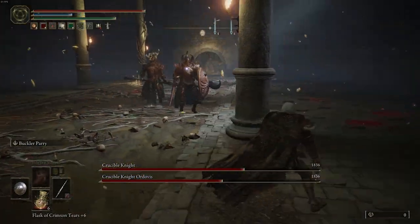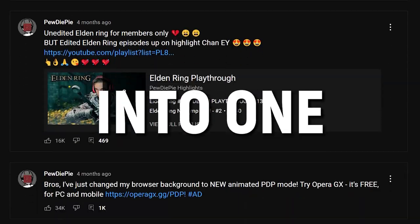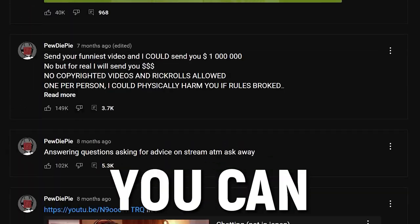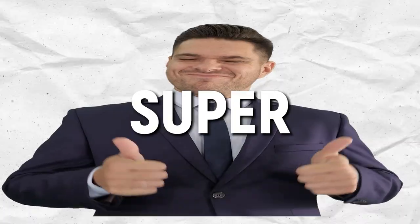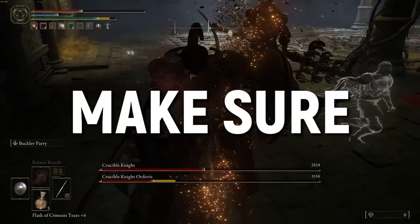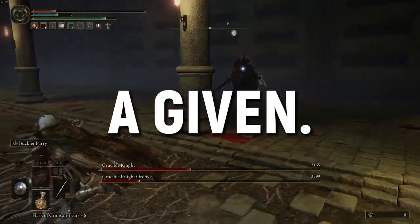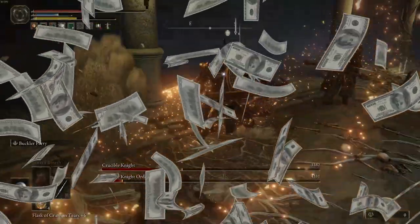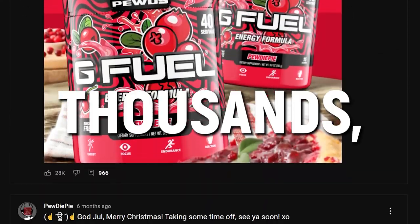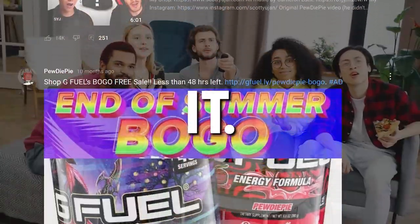Another little-known hidden pocket of potential is community tab posts. The community tab gets an insane amount of engagement relative to how much effort you need to put in. So if you're large enough to have unlocked the community tab, you can exchange community tab shout-outs with other creators — super low effort, super easy, and win-win. Make sure the creators you're reaching out to have an audience who would genuinely be interested in your content. If you have a small channel, you can actually buy promotions — I've been in situations where you can get a community tab shout-out from a creator with 50,000 subscribers for about 50 bucks, potentially getting thousands or even hundreds of thousands of impressions.